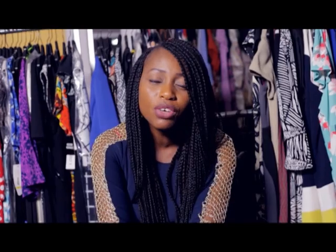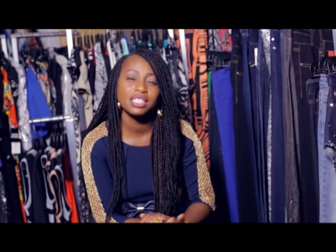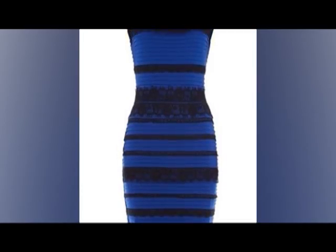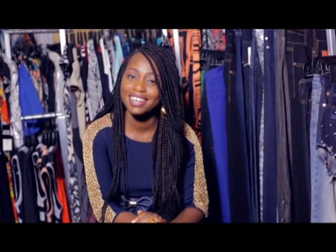No matter what kind of figure you have, it just leaves you looking really good. The magic of the wrap dress is its ability to transform from night to day, and it has a strong feminine look and a very subtle sex appeal. So it's one you shouldn't miss having in your wardrobe.